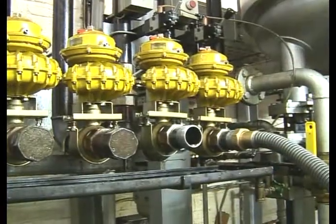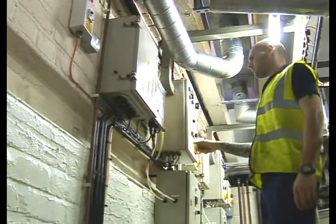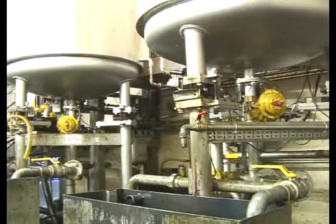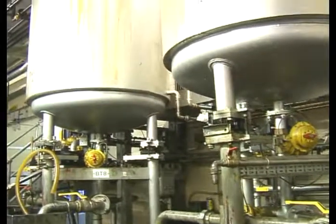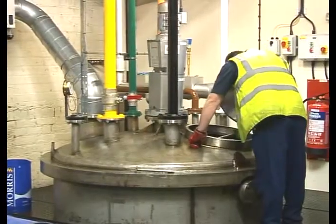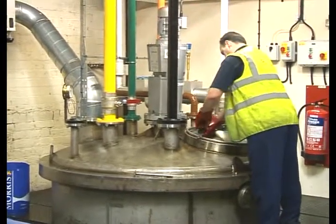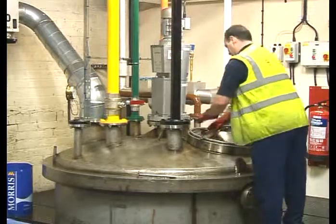The industrial blending area has blenders dedicated to the production of neat cutting oils, industrial gear oils, compressor lubricants and steam cylinder oils. A special fire-retarded blending area is used for solvent-based cleaning products, mold release agents and rust preventatives.